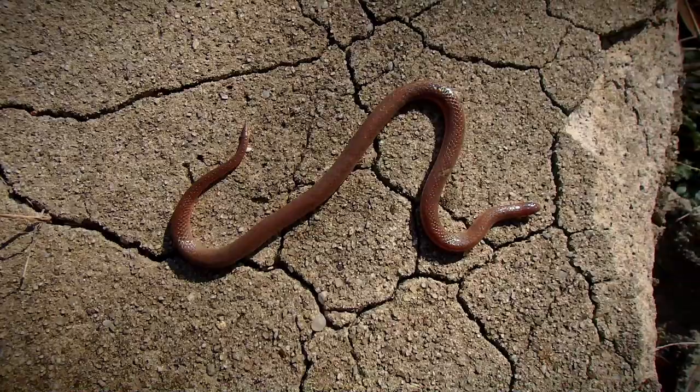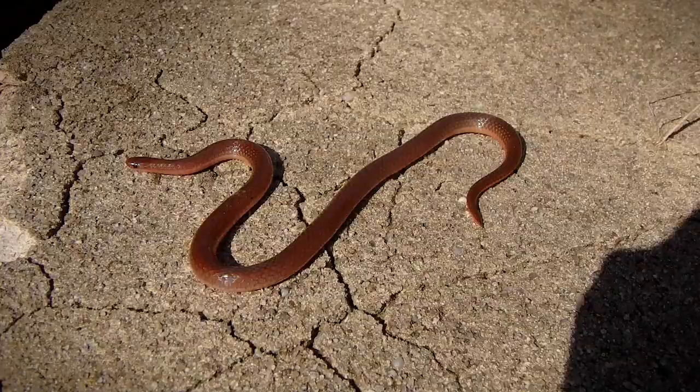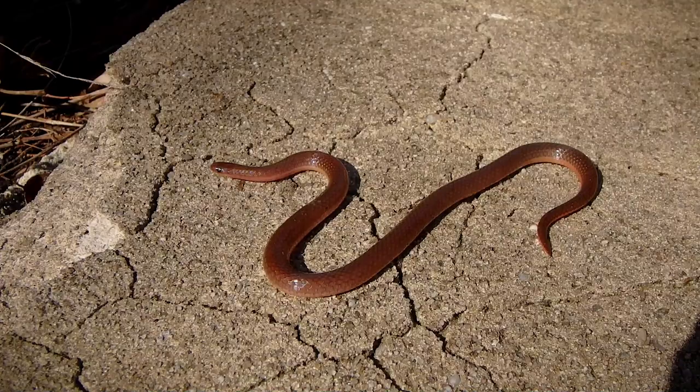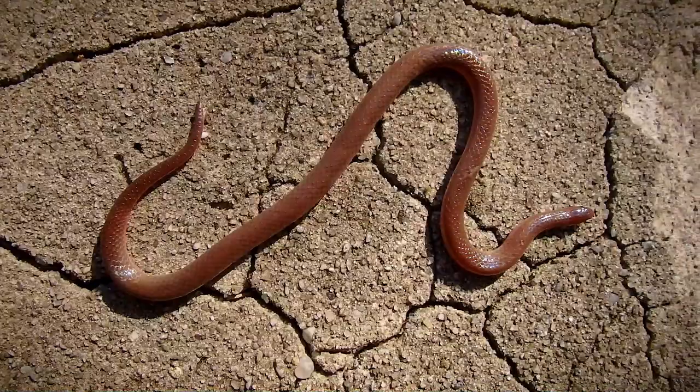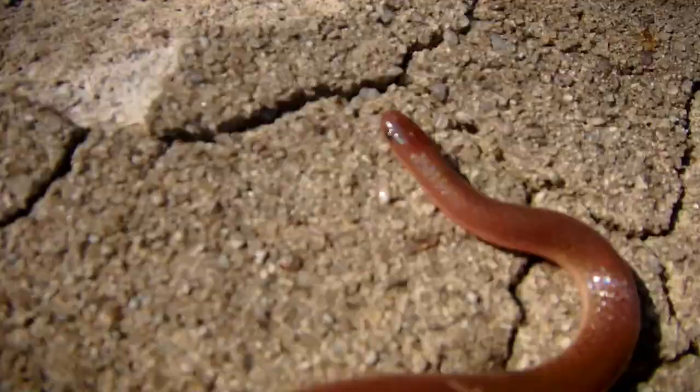It has a rather indistinct head and very iridescent skin. I'm gonna switch to my macro mode — so there you have it, this is an eastern worm snake. They're generally a subterranean species and they like the wetlands. I want you to see its head — there you go.